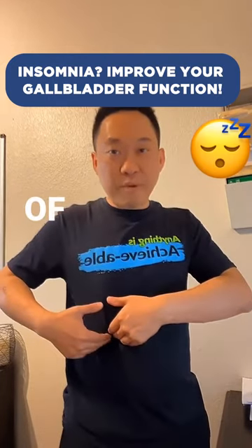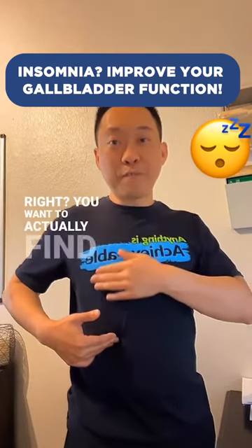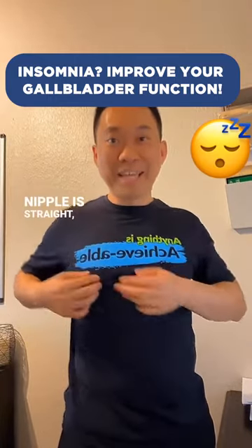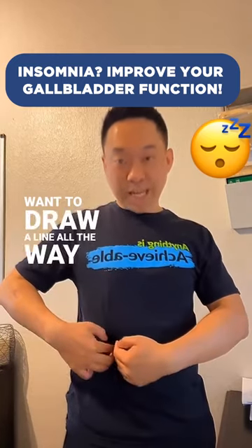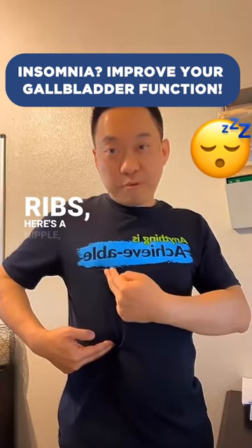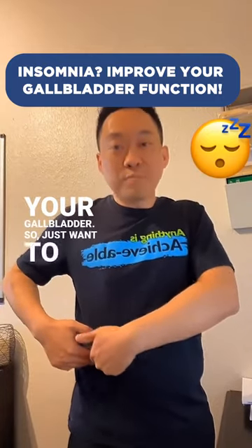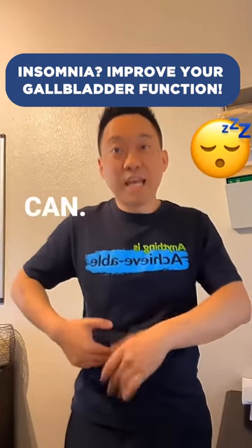Your gallbladder is on the right side of your body. Find your ribs — you want to find your nipple, because you want to draw a line straight down. If your nipple is crooked, don't use this technique, but if it's straight, draw a line all the way down. Right there under your ribs, underneath the liver, is your gallbladder. So you just want to massage underneath as much as you can. That's the first technique.